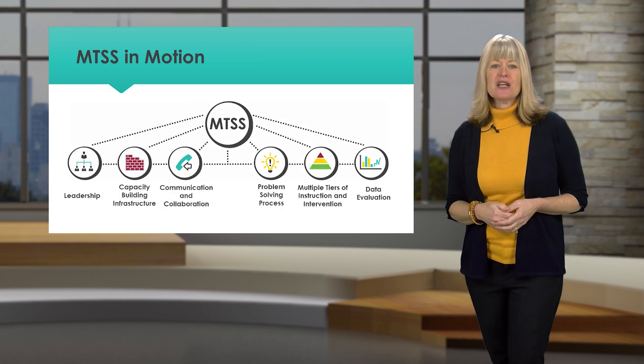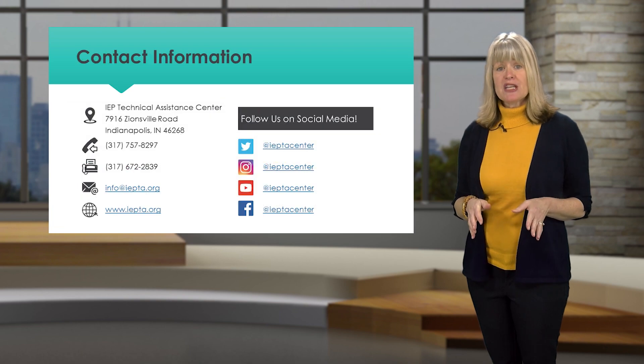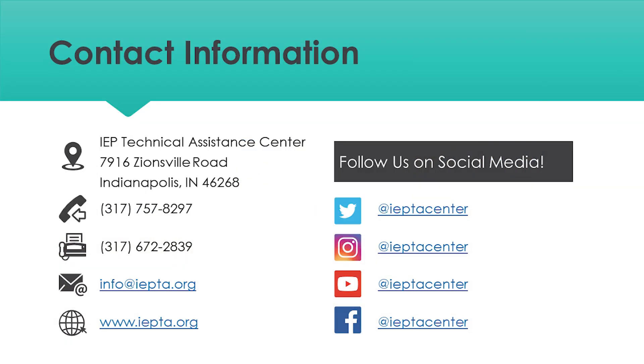Thank you for watching MTSS in Motion. For more information, please visit our website at iepta.org to get MTSS in Motion for your district.